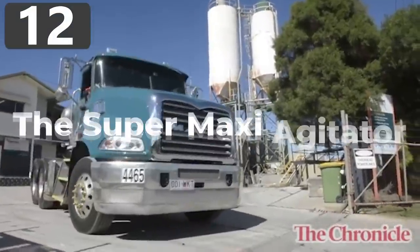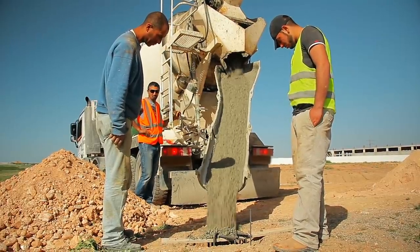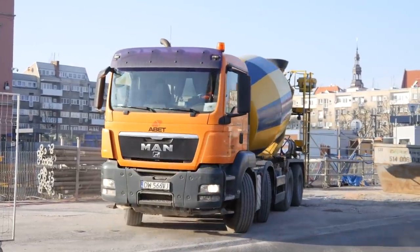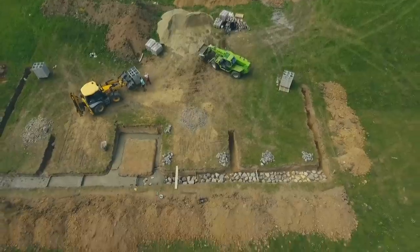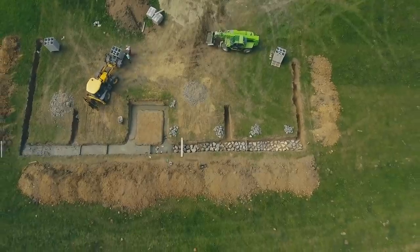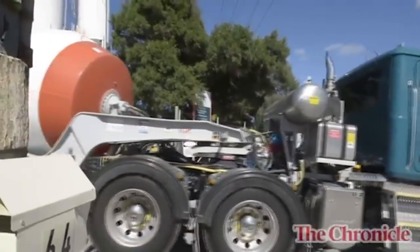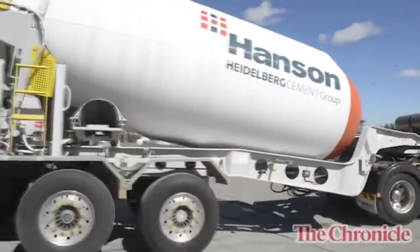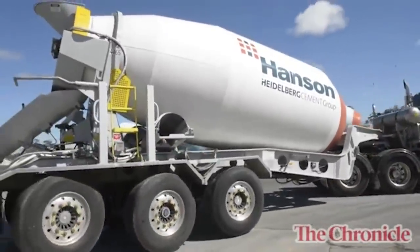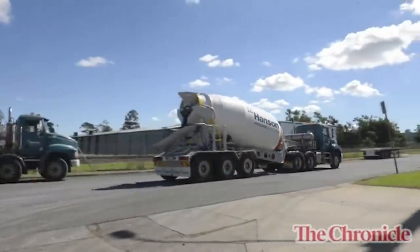Number 12: The Super Maxi Agitator. No modern-day construction project would be complete without a concrete mixer, and while it's possible to make it on site, many projects find it easier to transport pre-mixed concrete that's ready to use. This can often involve convoys of trucks to deliver the large quantity that's needed, but there's one vehicle called the Super Maxi Agitator that's on a whole different level. A normal concrete truck will hold around 250 cubic feet, but the Super Maxi Agitator has a capacity of more than 400 cubic feet, which is enough to build an entire two-car garage. Currently, the only company in the world that uses one of these is based in Australia, and there are questions around whether this is actually a more efficient way to transport concrete, or whether it has more use as a promotional tool.